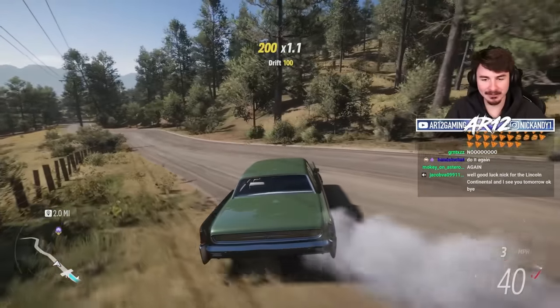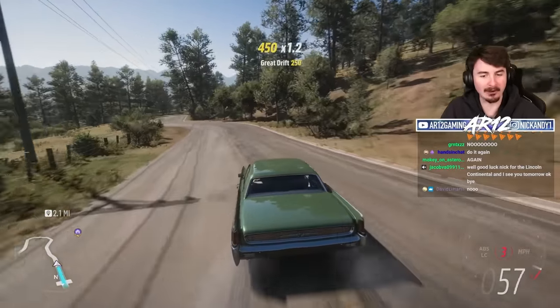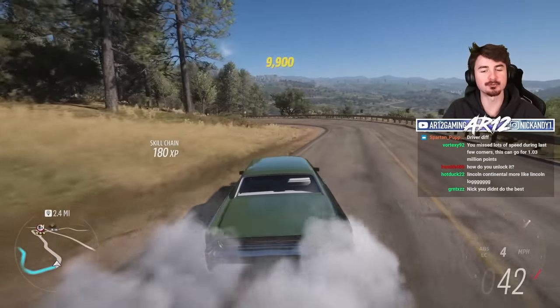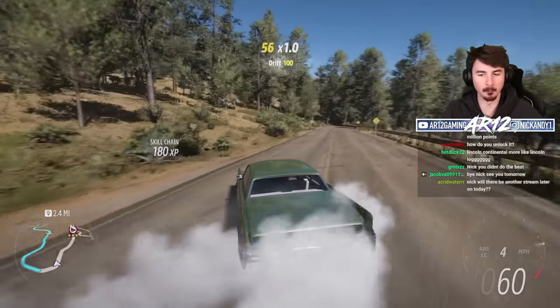The Lincoln Continental is an amazing car and you need to go and unlock it. It might take a little while to unlock, but trust me, it's 100% worth it.